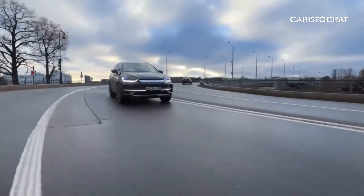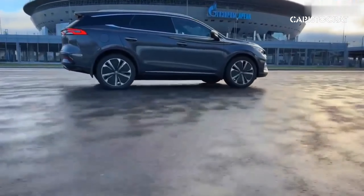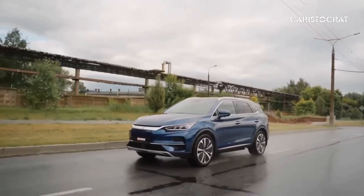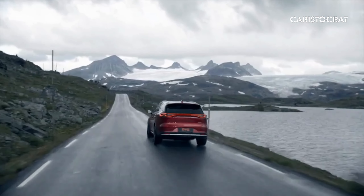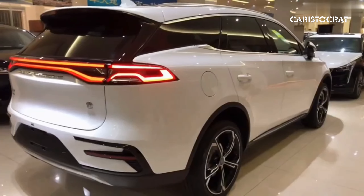Experience the captivating interior and explore the powerful drive that sets the BYD Tang apart. Discover the advanced battery technology that fuels this electric marvel, redefining efficiency and sustainability. Join us on a journey as we delve into the exterior that showcases both elegance and strength. Stay ahead with the new BYD Tang, where excellence meets electrification.